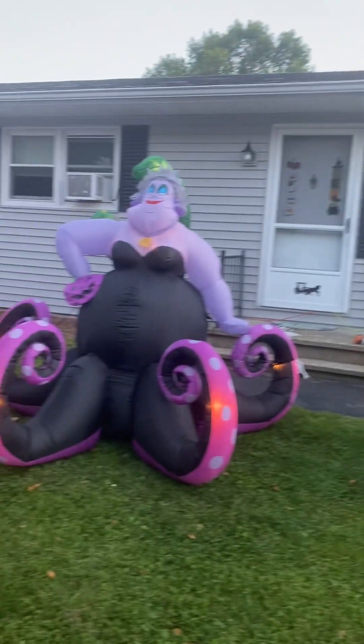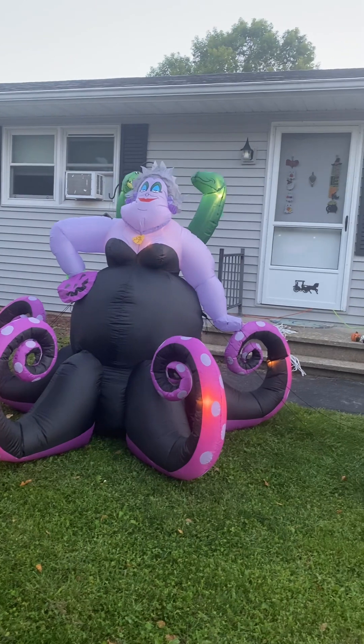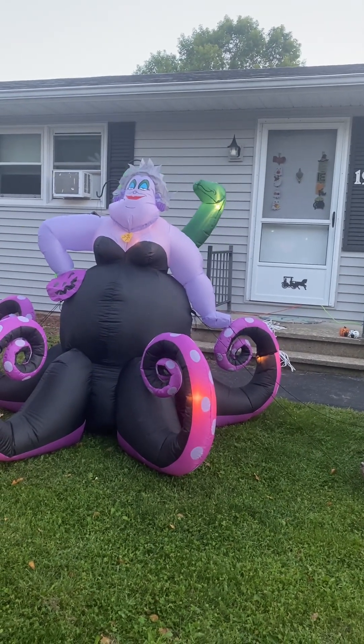This is the brand new one from this year. It's Ursula with the eels in the back that go back and forth.